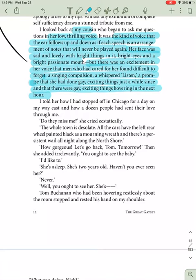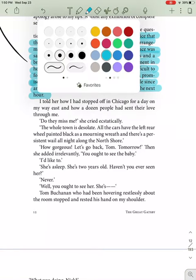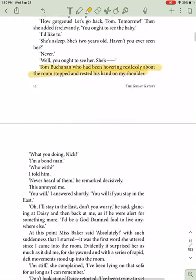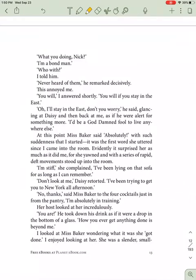And then she added irreverently, "You ought to see the baby." "I'd like to." "She's asleep. She's only two years old. Haven't you ever seen her?" "Never." "Well, you ought to see her." Tom Buchanan, who had been hovering restlessly — there's that word again — about the room, stopped and rested his hand on my shoulder. When Tom's done with something, he wants it to end. "What do you do, Nick?" "I'm a bond man." "With who?" Never heard of him," he remarked decisively. This annoyed me. "You will," I answered shortly. "You will if you stay in the east." "Oh, I'll stay in the east. Don't you worry," he said, glancing at Daisy and then back at me, as if alert for something more. "I'd be a goddamn fool to live anywhere else."